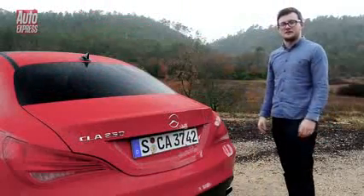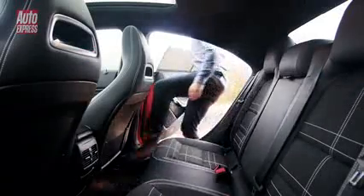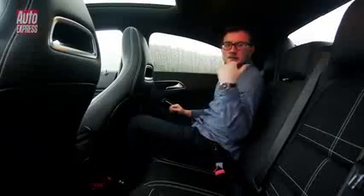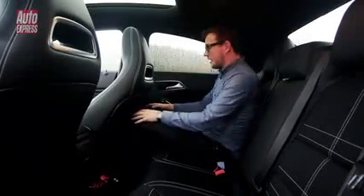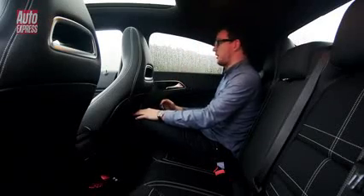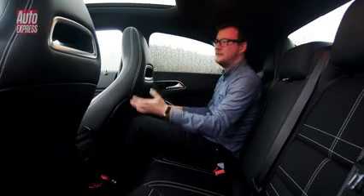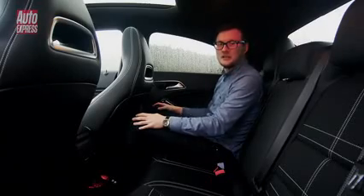Now we'll see what that sloping roofline does to the space in the rear seats. Despite all that added room in the boot, things in here are pretty similar to the A-class. The rear legroom is okay, but in terms of headspace, because of the sloping roofline, I'm only 5'8 and I'm hitting my head against it. So while the young, trendy types will be comfortable and happy in the front, their friends in the back might not be having such a good time.